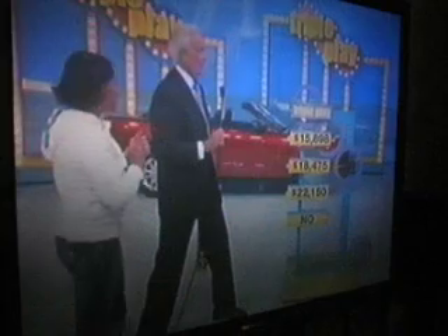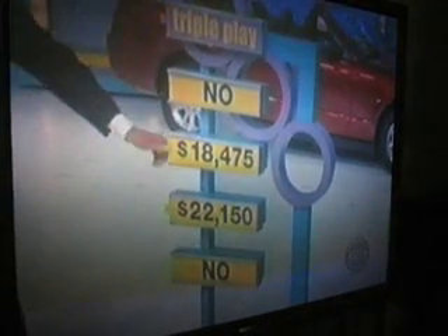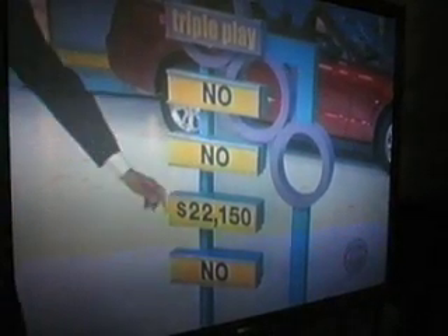We want a yes! Oh — after all that, $22,150 was the price. Bummer. Thank you, car number one. We'll play another game after you see this. Tough loss.